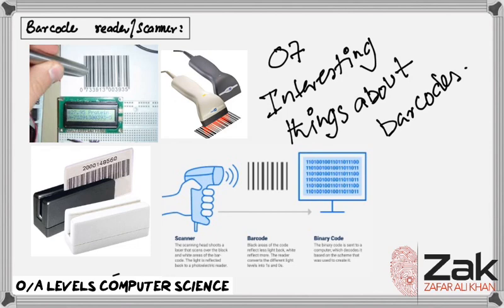So there we have it — seven interesting things you now know about barcodes. If there is anything you want to ask further, please ask in your respective WhatsApp groups or in a post under this video. Until the QR code lecture, bye.